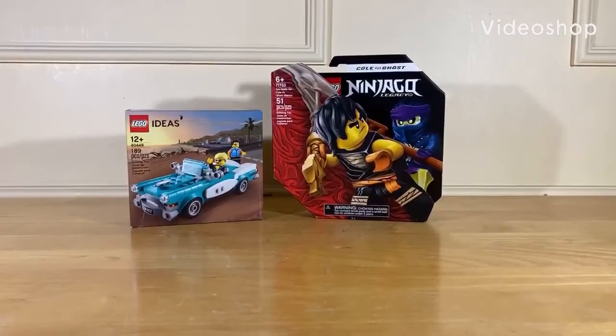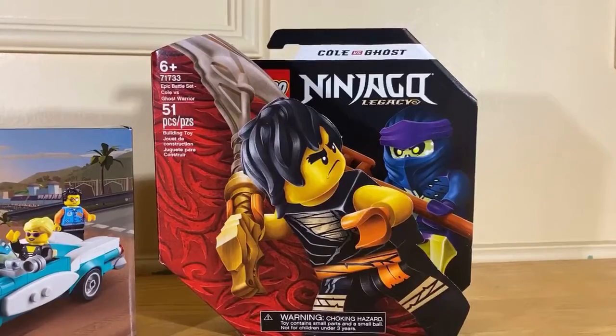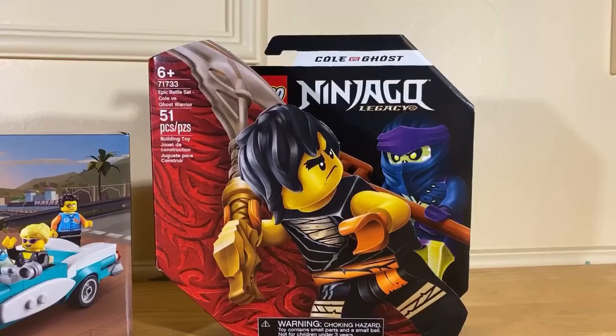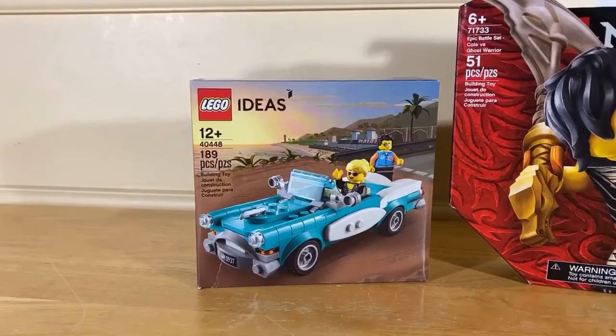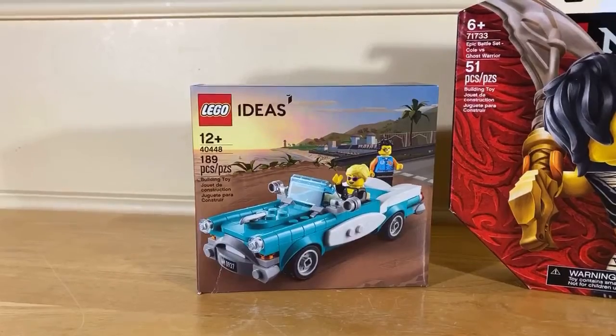Today we will be doing a review on these two sets. We have the LEGO Ninjago Legacy Epic Battle Set, Kull vs Ghost Warrior. The set number is 71733 and it has 51 pieces. We also have this LEGO Ideas promotional set. The set number is 40448 and it includes 189 pieces.